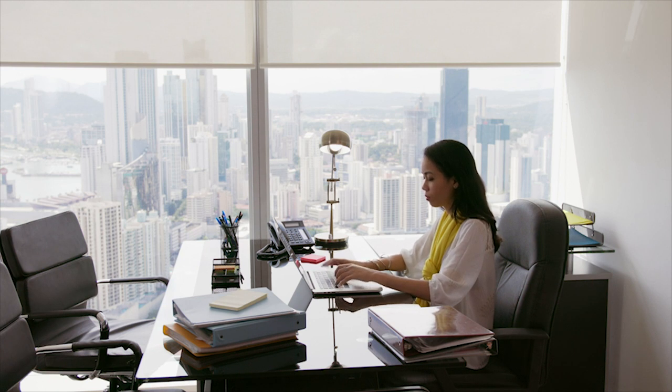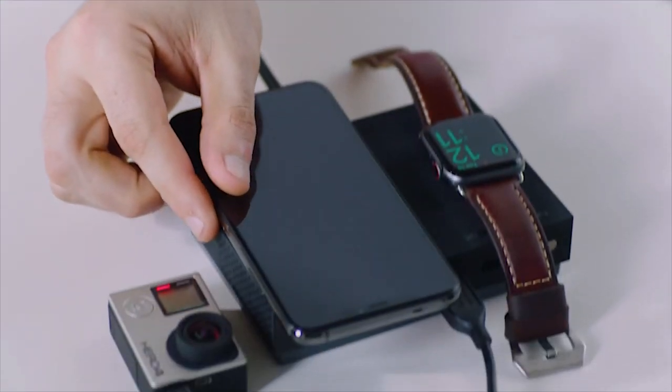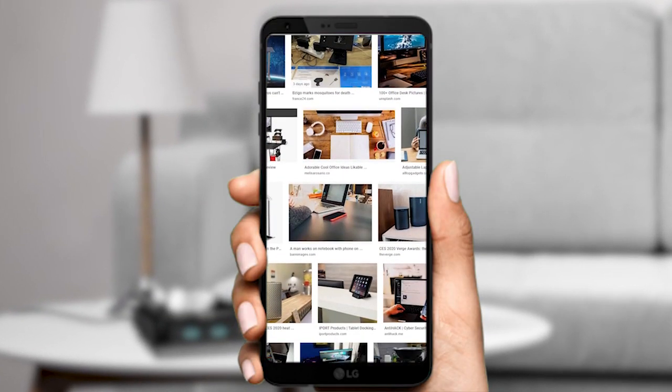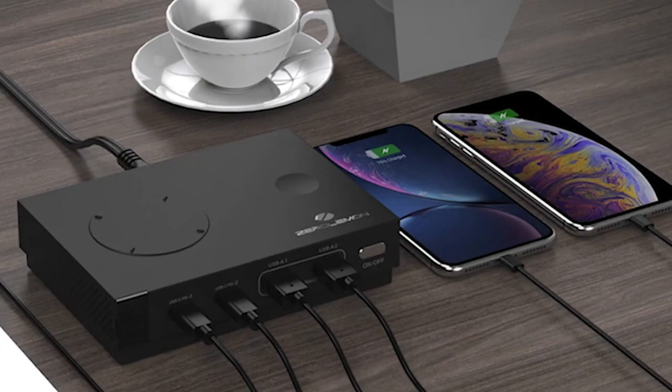The desk is where we spend most of our time working, and if you have a lot of gadgets on your desk it's really difficult to keep it organized. There are some unique desk gadgets that allow you to keep your desk organized and boost up your productivity. To help you choose the perfect gadget, we have listed the top 10 best desk gadgets you should have on your desk to enhance your workflow.